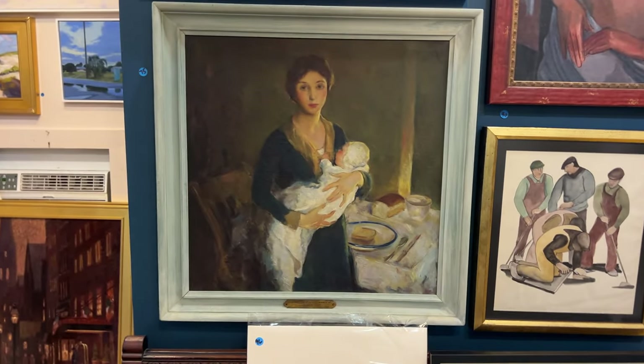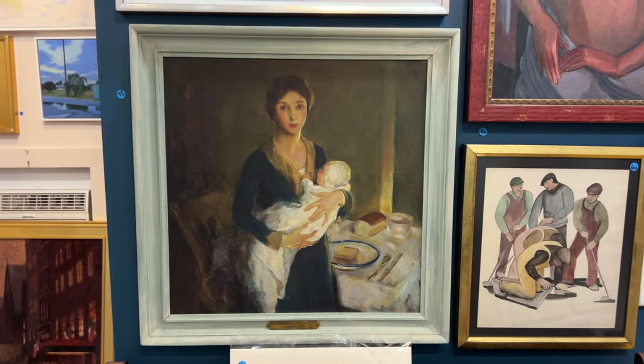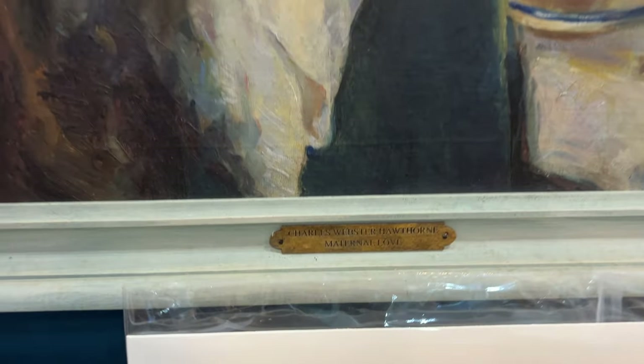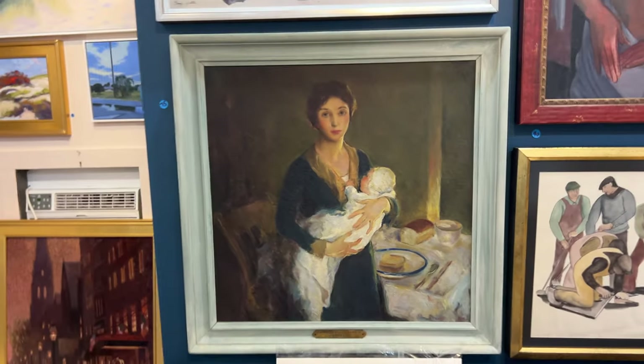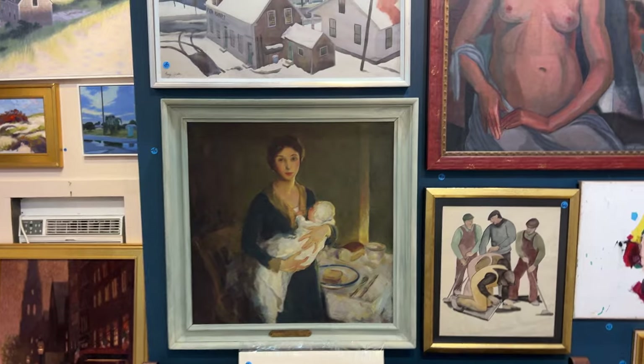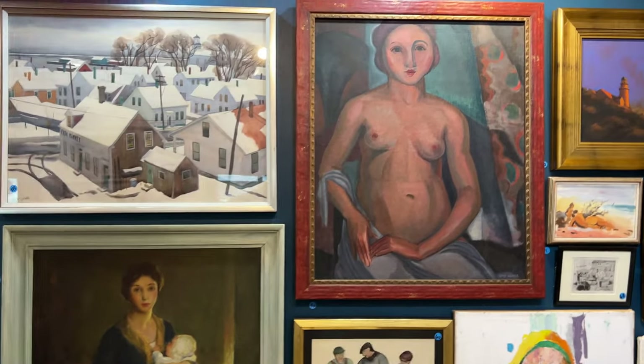This is attributed to Hawthorne. If you have questions about this — again, it is attributed, it's not signed — it's got the age-appropriate plaque and there's all sorts of information I can give to you about this to sort of assure your confidence in bidding.